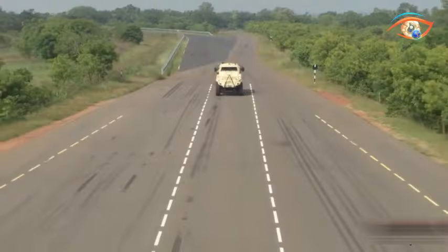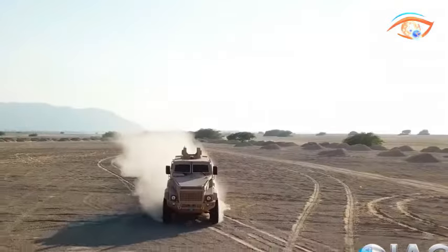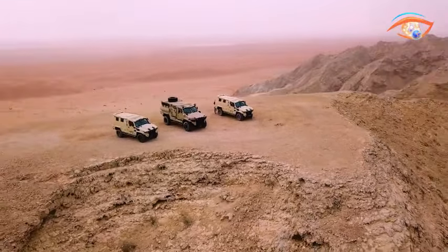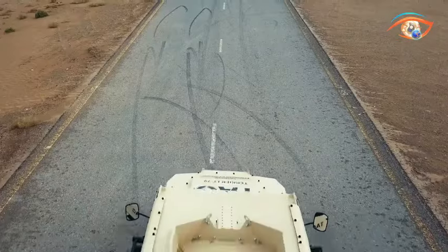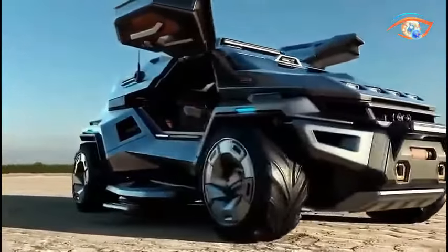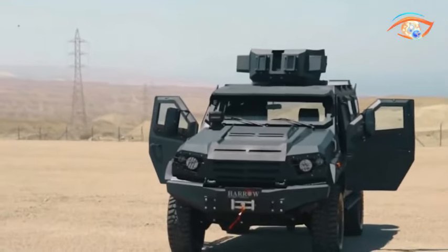Get ready to be awestruck as we delve into the world of amazing armored vehicles that push the boundaries of technology and innovation. In this captivating journey, we'll explore formidable tanks, futuristic armored personnel carriers, and ground interceptors that will leave you in awe. From cutting-edge design to incredible capabilities, these armored vehicles are not just machines but marvels of engineering.